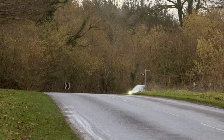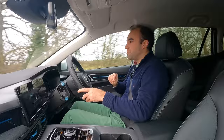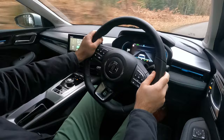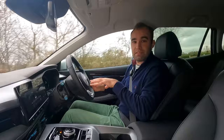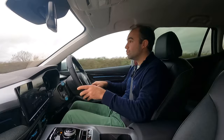This is a facelift so MG haven't changed the mechanical setup whatsoever. The new MG5 now only comes with the larger battery — the longer range — so you get a 61 kWh battery, 57 kWh usable, with a claimed range of 250 miles. Filming in early February at 10 degrees, after charging overnight I was getting a readout of 211 miles. In terms of efficiency, I've been getting between 3 and 3.5 miles per kilowatt hour, which is pretty good.